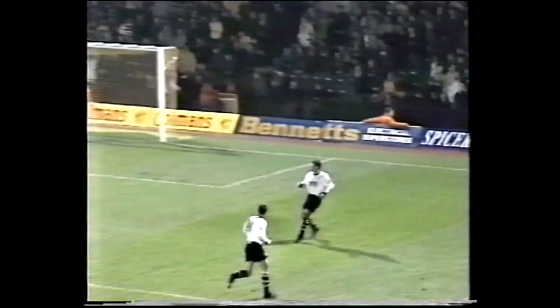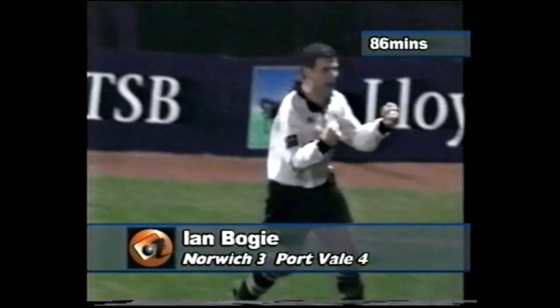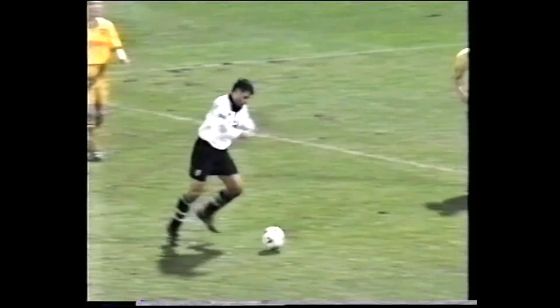Bogey perhaps tries his luck from here — oh, and what a super goal! When's this going to stop? What a lovely, lovely strike from Ian Bogey. They certainly exploited their man advantage there — one touch, lovely shot. Andy Marshall no chance whatsoever, a lovely strike from Ian Bogey, and there was no way that was ever going to be saved.